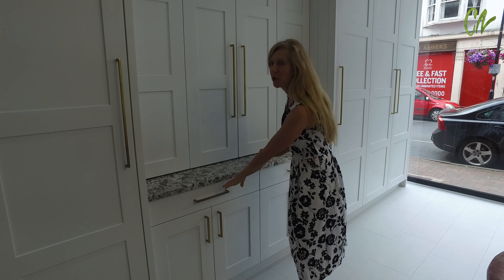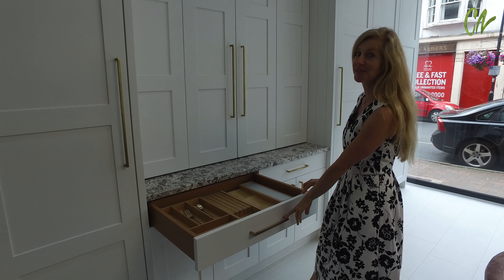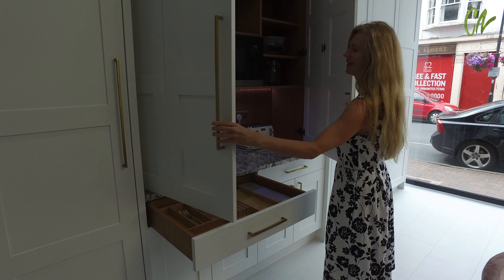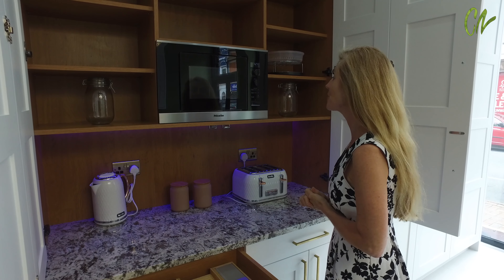This beautiful handmade traditional kitchen — just have a little look at these oak drawers, and of course the cupboard is pretty spectacular too. This dresser comes with a beautiful Miele microwave.